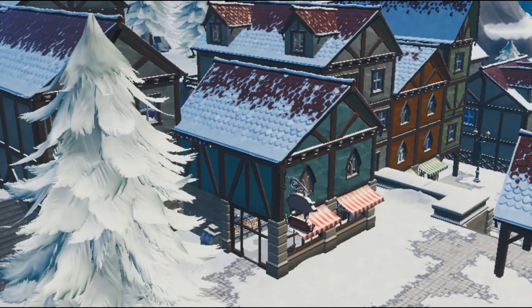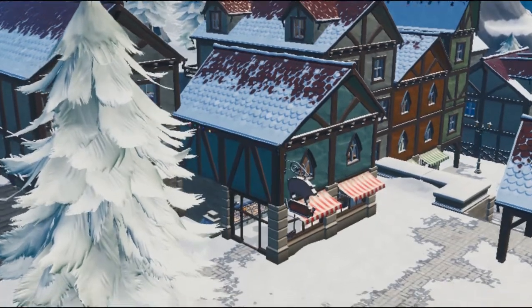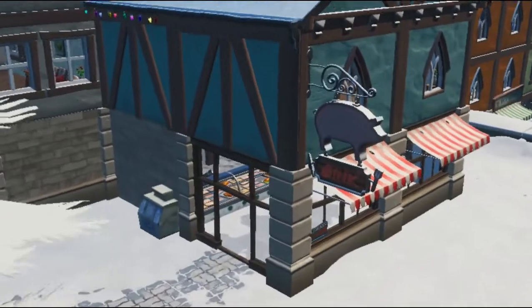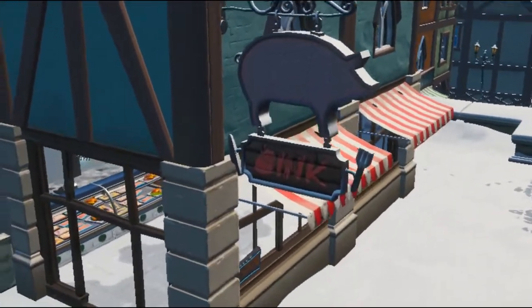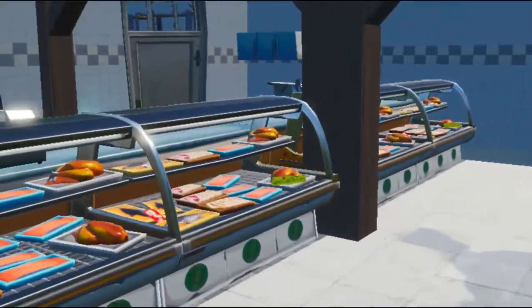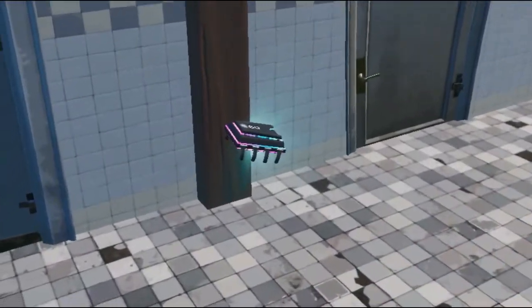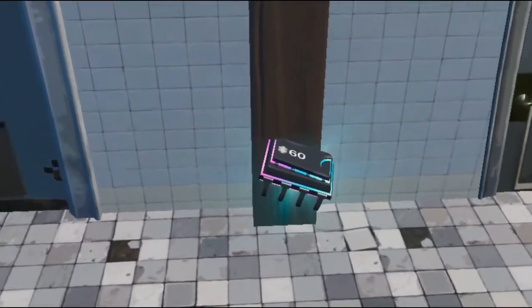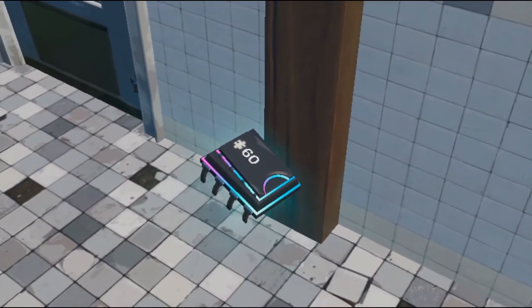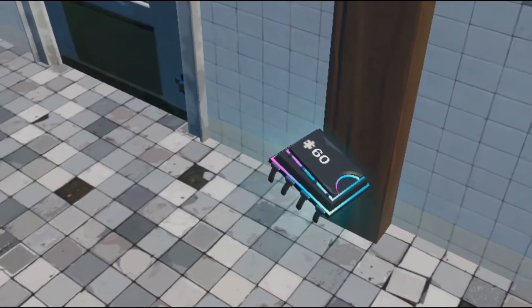Fort Byte 60 location — you can find it in the Wink Spinner restaurant. As you can see, this is the restaurant which is located in Happy Hamlet. If you look a little bit closer, you can see Fort Byte 60 right exactly here. This is the exact location where you can find this Fort Byte.